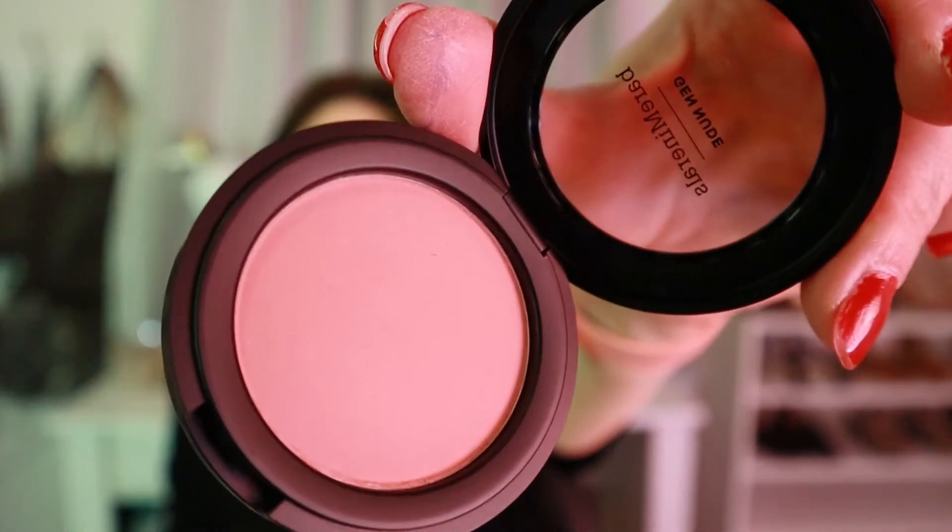I picked up the Bare Minerals blush — it's called Gen Nude, that's the product line name, not the color. It's a simple powder blush in a compact. The color is called Call My Blush — just an all-around basic pink. I feel like I haven't been shopping in so long that I needed to pick up some staple items. I'll have all the prices, details, and links to Ulta listed below.